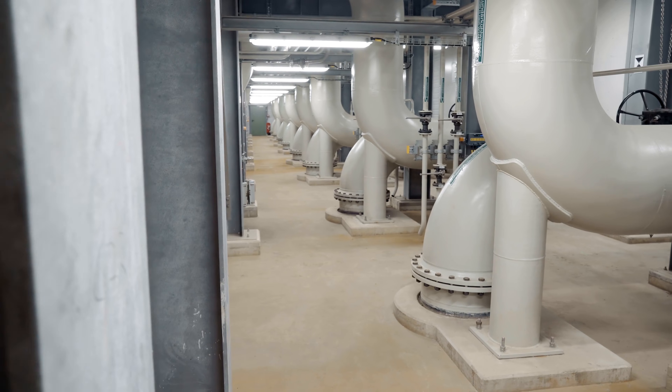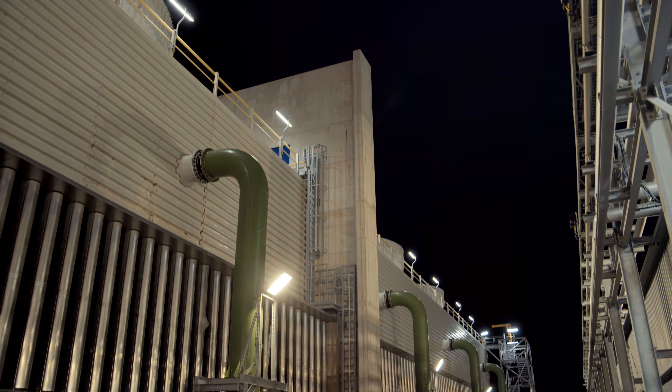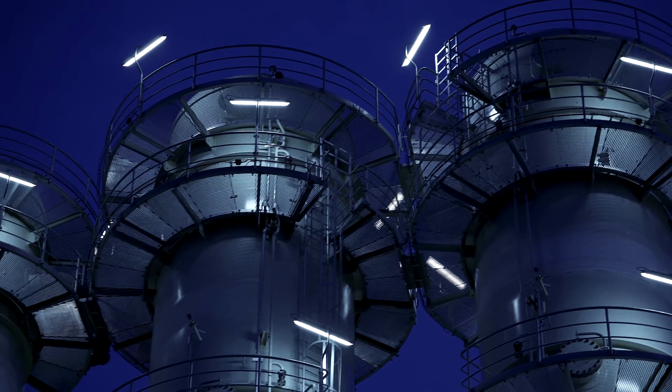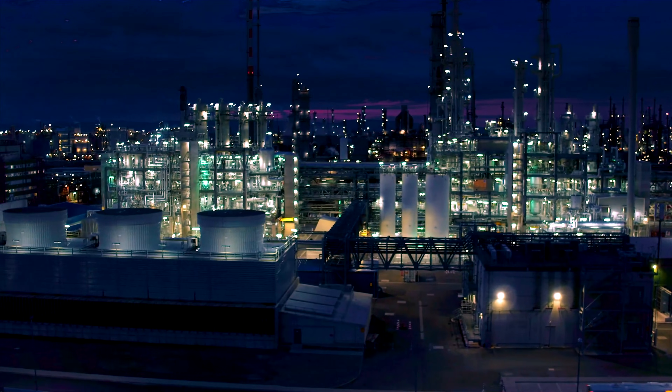Since then, BASF has pioneered the research on and production of acetylene. Still based on Walter Reppe's groundbreaking findings of 90 years ago, BASF has now built the world's most efficient acetylene plant.